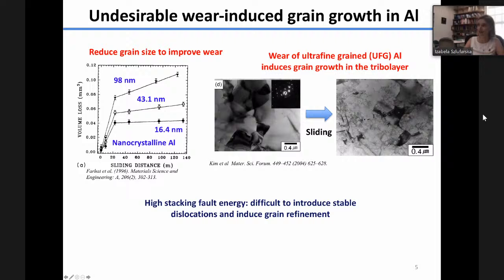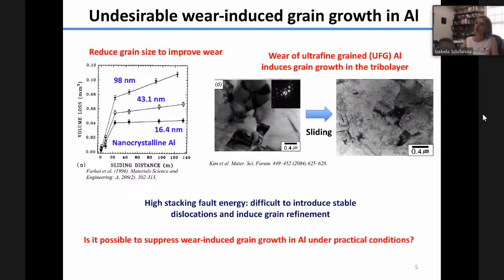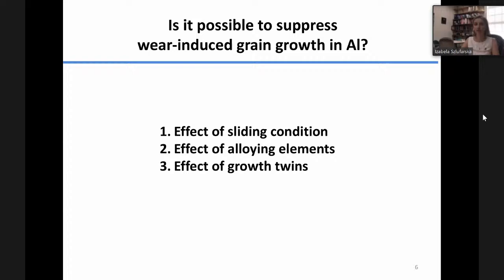Why is this an issue in aluminum alloys? Aluminum is an example of a metal that has high stacking fault energy. In practice, this means it's difficult to introduce dislocations that are stable in small grain size materials. These dislocations are necessary to sustain continued grain refinement. So we asked the question whether it's possible to develop strategies to suppress grain growth in aluminum or similar high stacking fault energy metals.